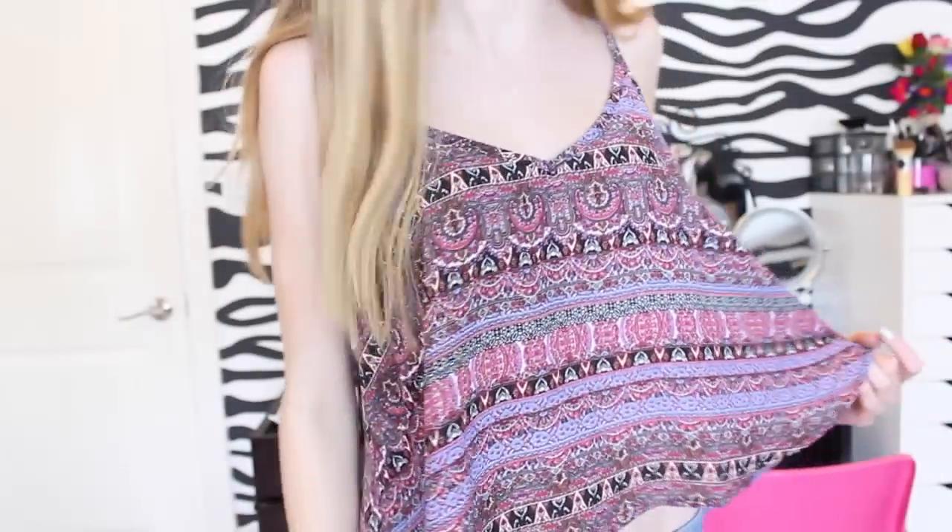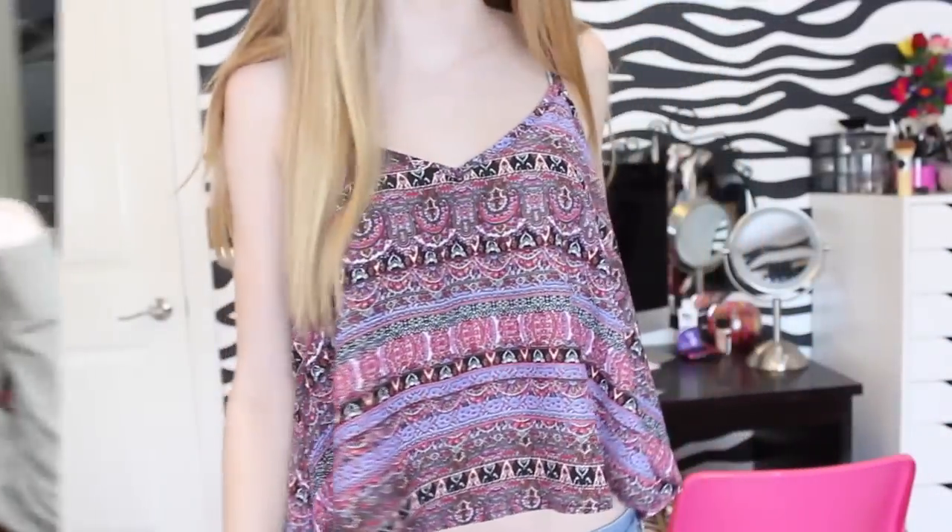And then I went to Blue Notes and I only got one thing at Blue Notes. I got this shirt and I just couldn't not get it. It's kind of like a tribal-esque print and it's just really flowy and comfy.